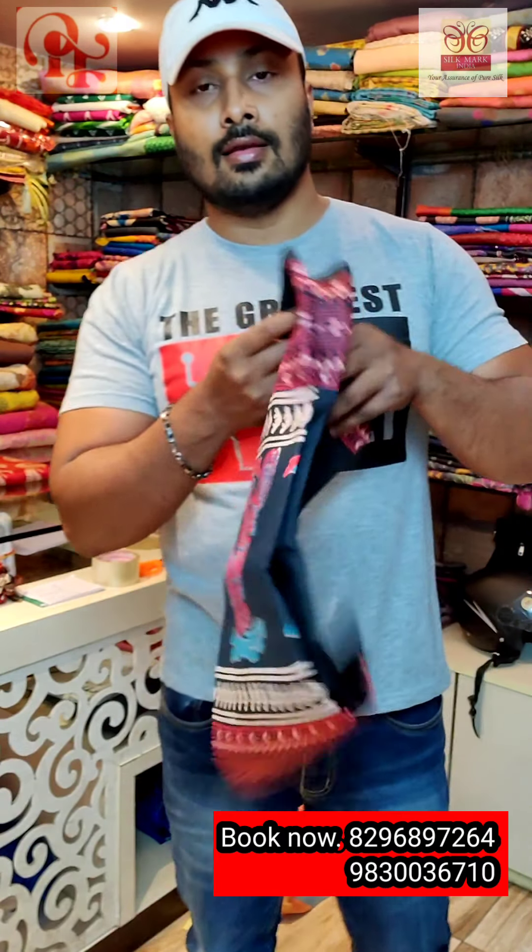Please take the screenshot and WhatsApp on our number — it's 8296897264, and the other number is 9830036070. We accept Google Pay, PhonePe, Paytm, and online bank transfer also. Shipping is free all over India. Kindly take the screenshot and WhatsApp on the number. After receiving the payment, we will dispatch the sarees the very next day or the same day.